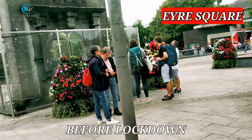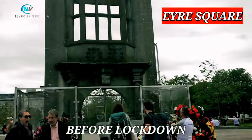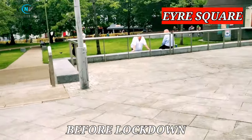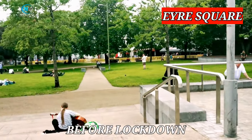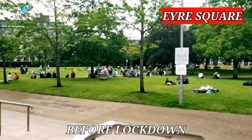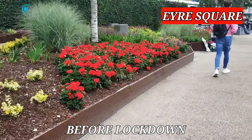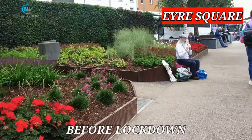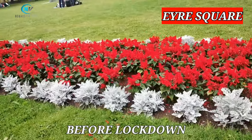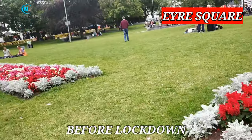This was how Eyre Square looked like before the lockdown — fully packed with tourists and local visitors. Please note that all the video clips in this before-lockdown part are from last year. It was so nice — there were no restrictions, no social distancing, and we were all free. Most importantly, there was no fear of catching any deadly disease.